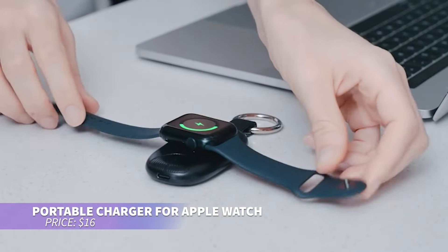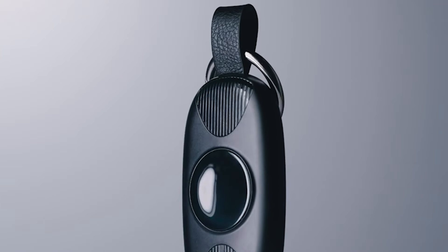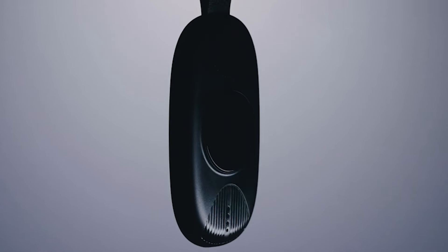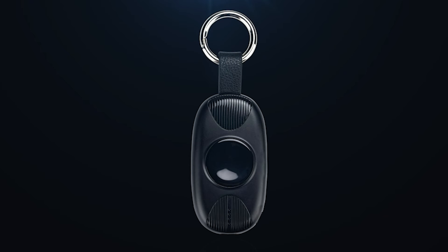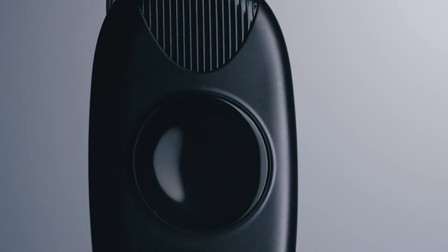Ever wanted a portable Apple Watch charger? This compact charger uses magnets to attach to your watch and wirelessly charge it. It provides enough power for two to three full charges and works with all Apple Watch models, from Series Ultra to Series 1. Its smart chip charges faster than the original cable, and its keychain-sized design makes it easy to take anywhere.